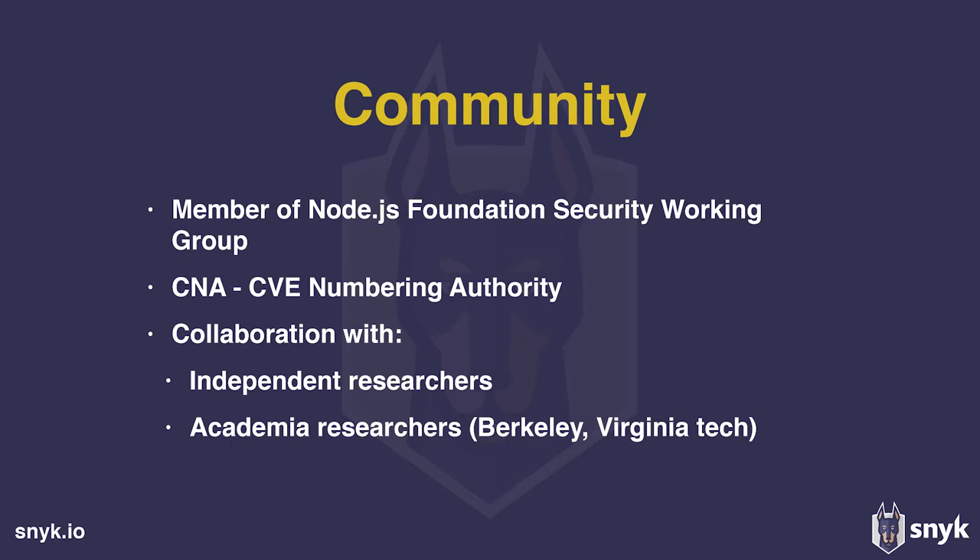Then there's community work. We're on the Node Foundation security working group. Because of the gap between the CVE database and our database, we became a CNA — we got our own CVE range to assign IDs to vulnerabilities we find and help disclose. One interesting recent example is a PhD student named David who researched ReDoS vulnerabilities — regular expression denial of service. He found about 4,000 vulnerable projects on GitHub using an algorithm he created, and we worked with him to help disclose those to the maintainers.